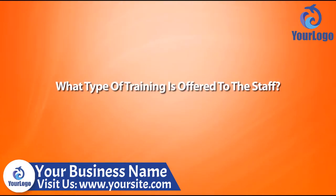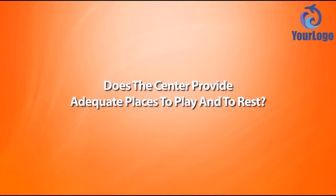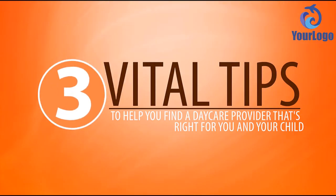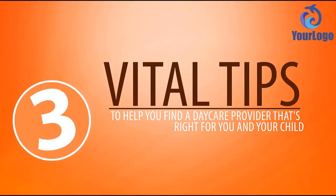What type of training is offered to the staff? What is the staff to student ratio? And does the center provide adequate places to play and to rest? The following are three vital tips to help you find a daycare provider that's right for you and your child.